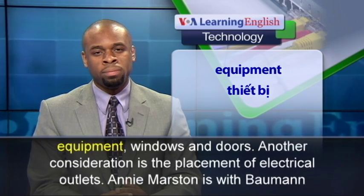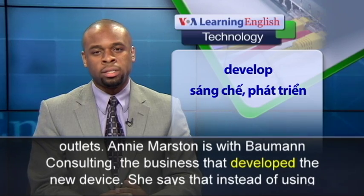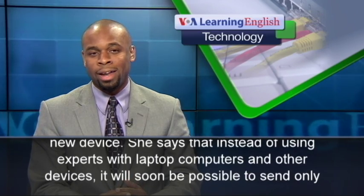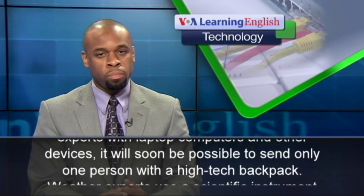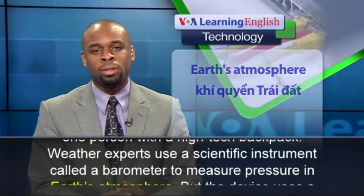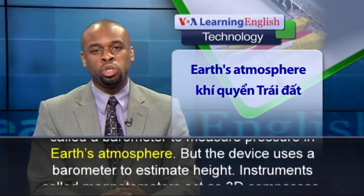Another consideration is the placement of electrical outlets. Anni Marston is with Bauman Consulting, the business that developed the new device. She says that instead of using experts with laptop computers and other devices, it will soon be possible to send only one person with a high-tech backpack. Weather experts use a scientific instrument called a barometer to measure pressure in Earth's atmosphere, but the device uses a barometer to estimate height.